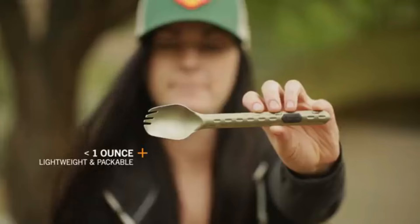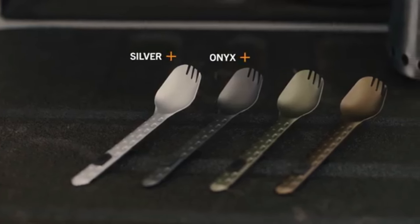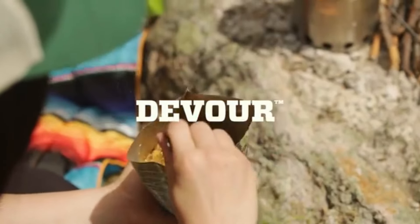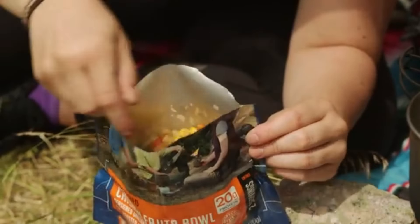Made from durable materials, the Devour Multi-Fork is designed to handle all your mealtime needs while camping, hiking, or backpacking. Its compact size and versatility make it an essential addition to any outdoor gear collection.